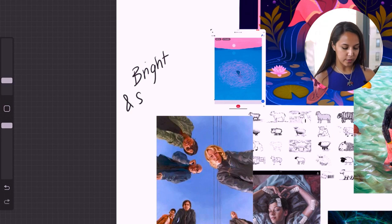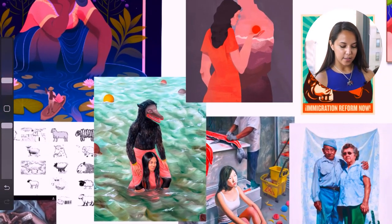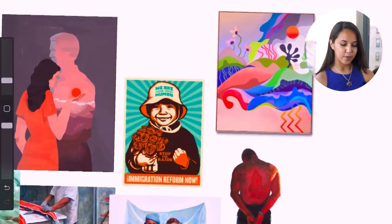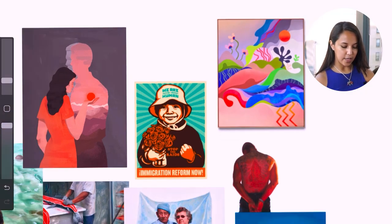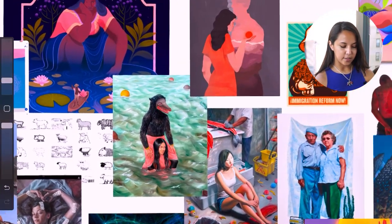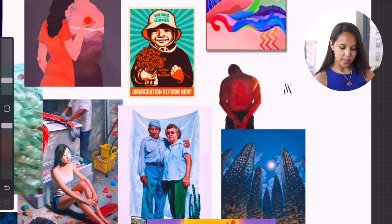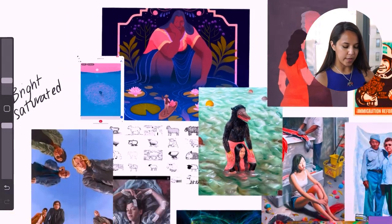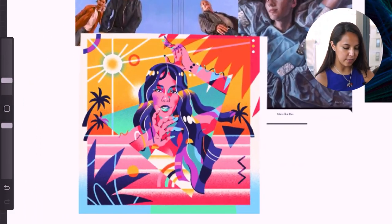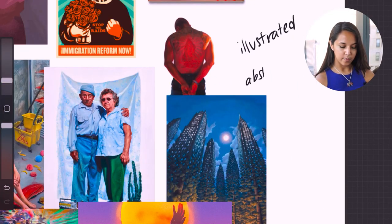For visual style, I'm noticing a lot of bright colors. I noticed that in a lot of these illustrations, and it's one of the reasons I was also drawn to this abstract painting for its color palette. A lot of this is more illustrated — none of it is meant to be hyperrealism. I also notice that for some of them there's a mix of shapes, more abstract shapes, combined with more real life scenes.